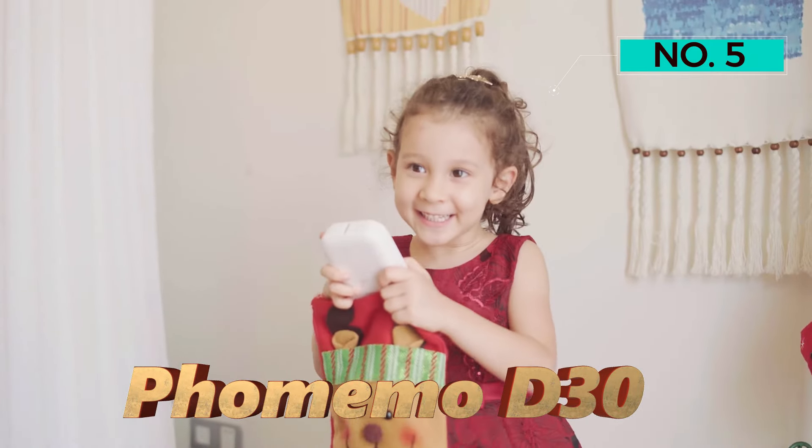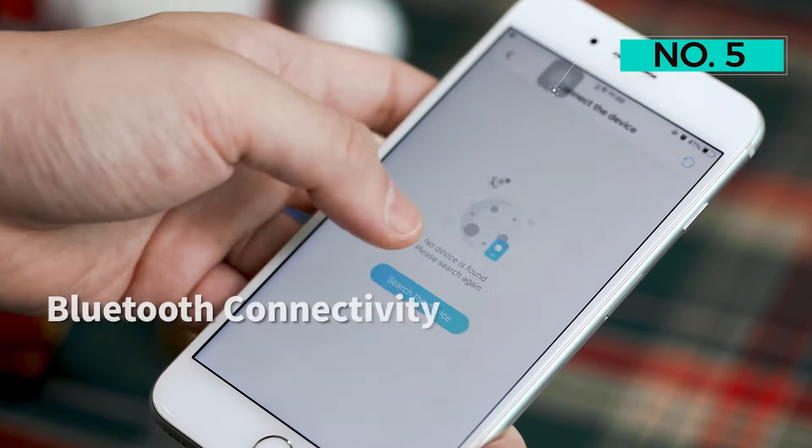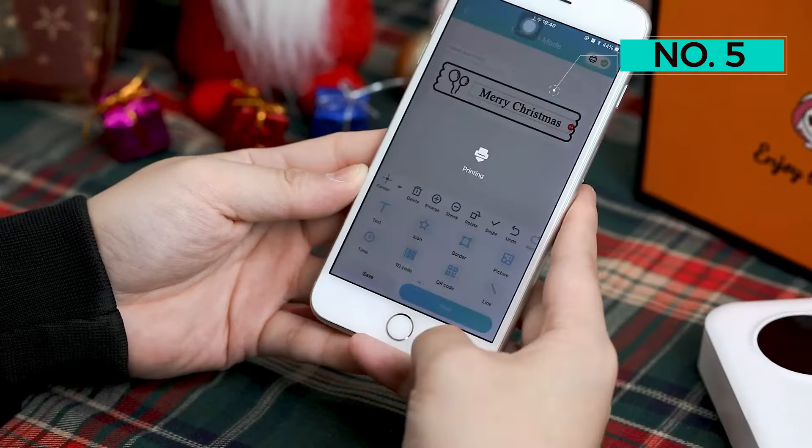Number 5: Foamemo D30. The Foamemo D30 label printer is an advanced and compact label maker that combines portability with innovative features. Here's an in-depth look at its specifications, key features, and functionality. The D30 is an upgraded label maker that is half the weight and size of traditional label makers.